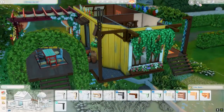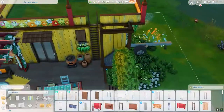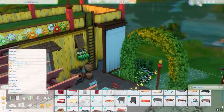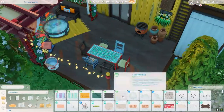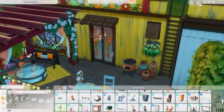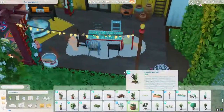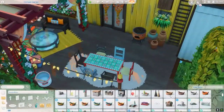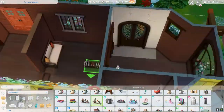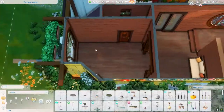I also added an outdoor shower. I don't remember exactly why I wanted to do that, but it kind of fits the theme — all that good outdoor life. So if they go on a trip to Sulani or somewhere like that, they have this cute outdoor shower, and it has curtains around it so they have a little privacy.